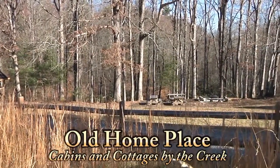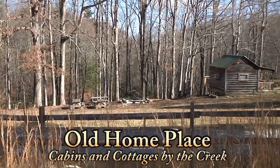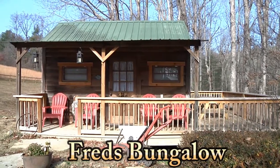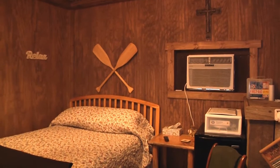Welcome to Old Home Place, cottages and cabins by the creek. This is Fred's Bungalow, a charming little retreat featuring a queen-size bed,